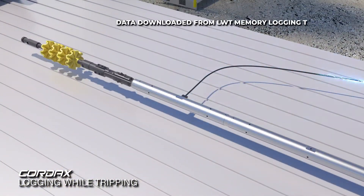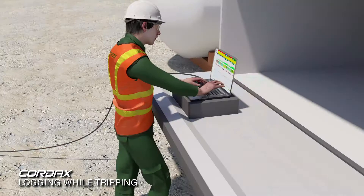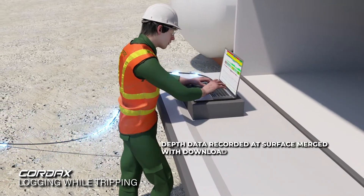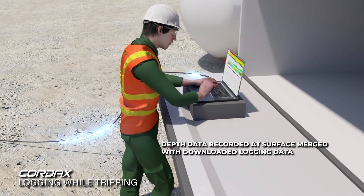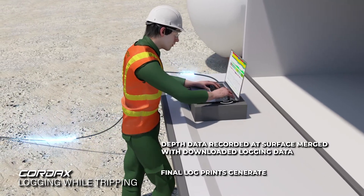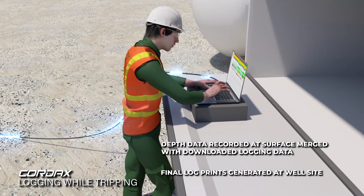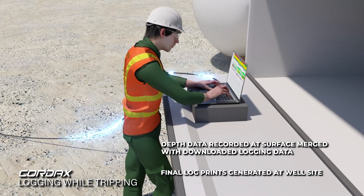The logging data is downloaded from the LWT memory logging tools to the field engineer's computer. Depth data recorded at surface is time merged with the downloaded logging data, and prints are generated at the well site. The logs can then be securely uploaded to the Cordax website for electronic delivery to the client.